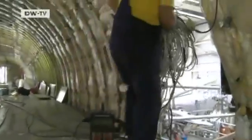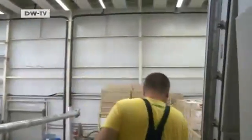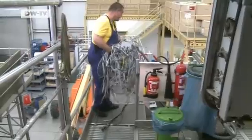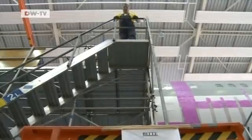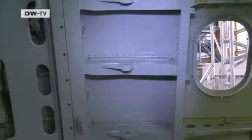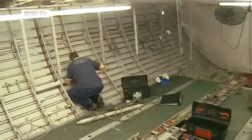The first step is to rip out everything that's superfluous to a freighter's needs. Seats, kitchen facilities and masses of cables are all removed. Then the aircraft is fitted with a huge cargo hatch. The entire frame has to be reinforced so that the plane is capable of transporting up to 54 tonnes of cargo.